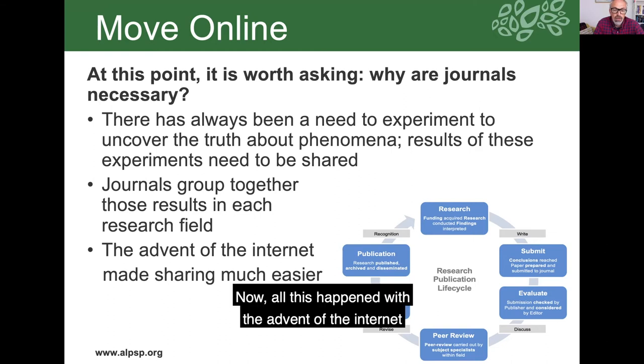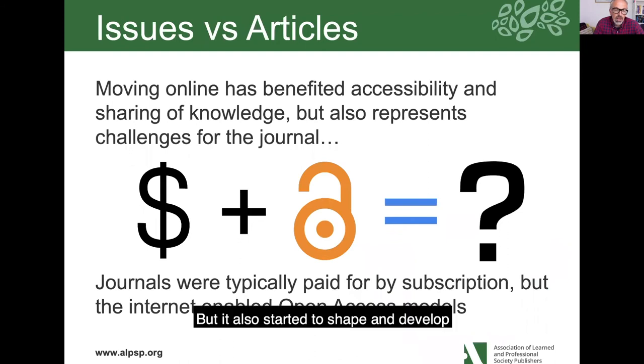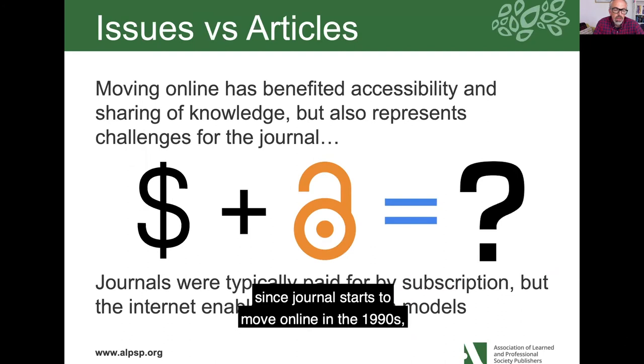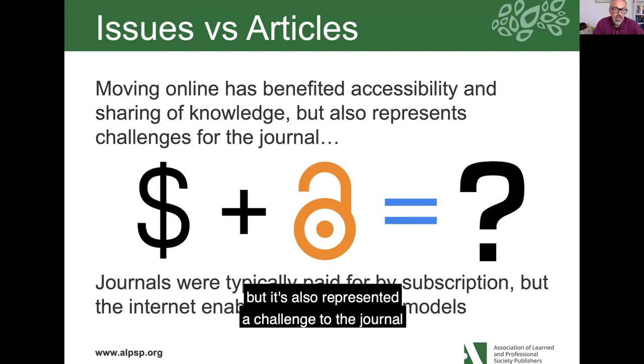All that's happened with the advent of the internet in recent years is that this kind of sharing and accessibility has become much easier. But it's also started to shape and evolve journals in a slightly different way. Since journals started to move online in the 1990s, accessibility and the sharing of knowledge has improved, but it's also represented a challenge for the journal.